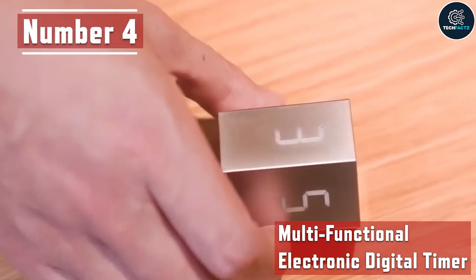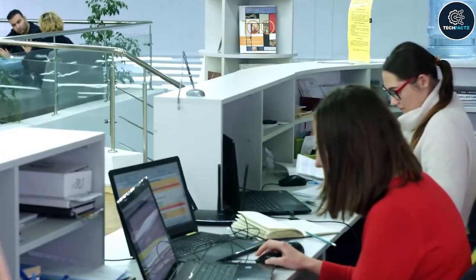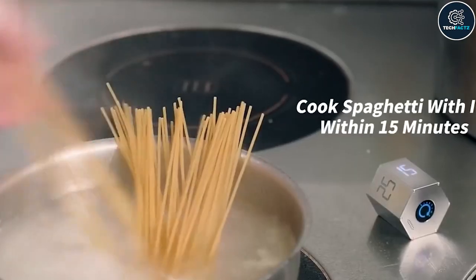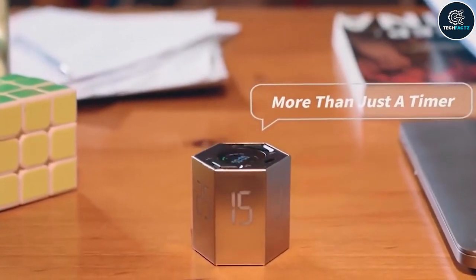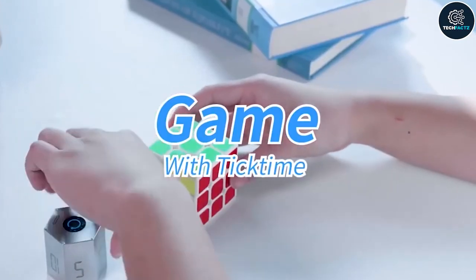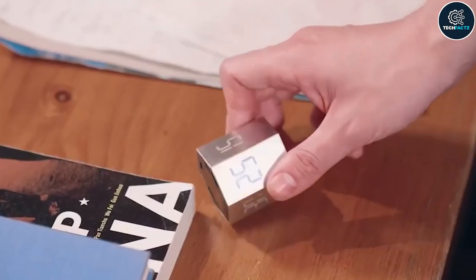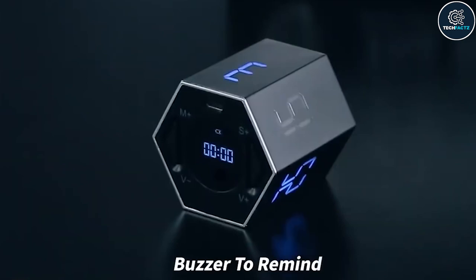Number 4: Multifunctional Electronic Digital Timer. Almost every task we perform, including preparing breakfast or working out, requires careful time management. For this reason you need a reliable timer that is easy to use and quick to set up. This device ingeniously integrates all of that — simply flip it to set the most utilized settings. A little display offers six preset times for you to select from.